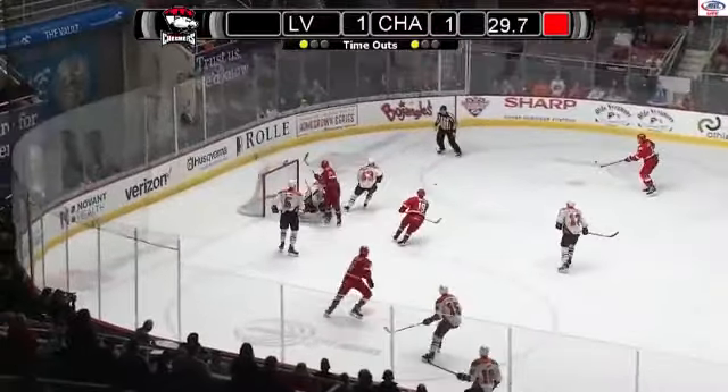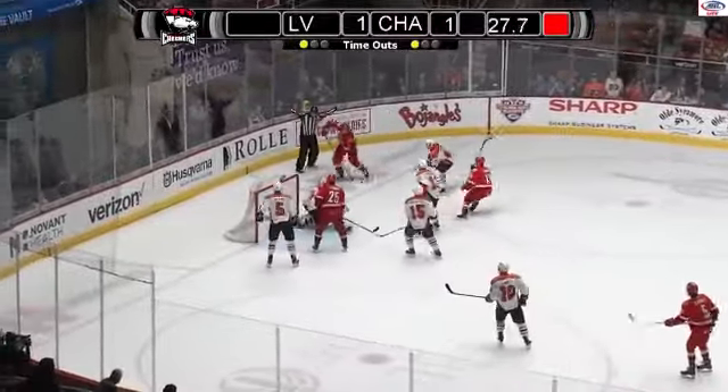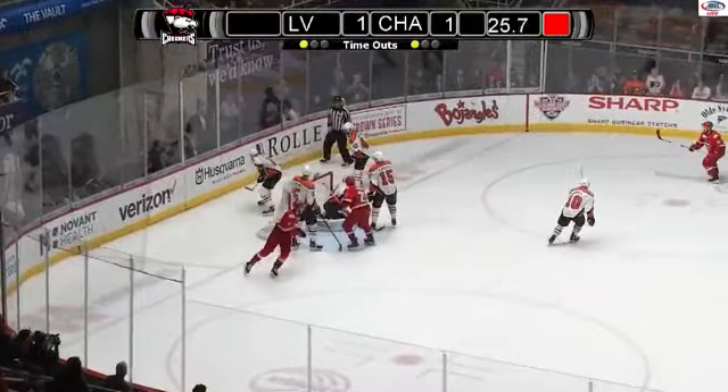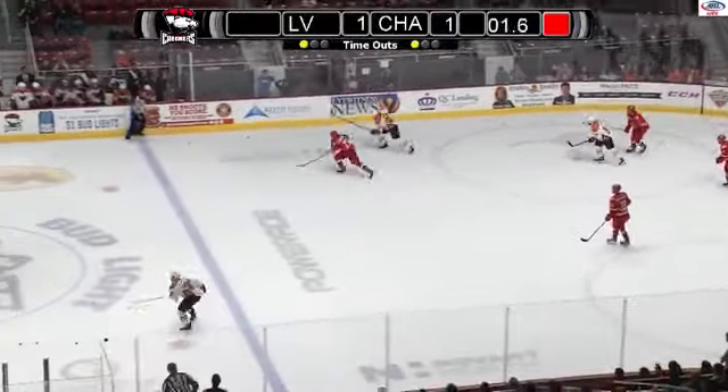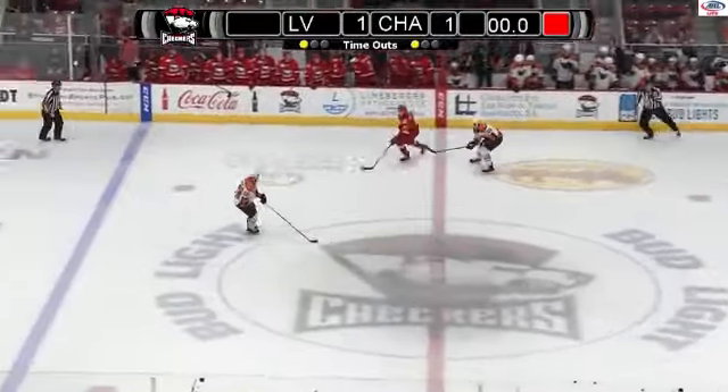Point — wrister — deflected — rebound — Flurry fires it — saved by Lyon. Second chance, they can't get that one to go either. He did, and then lost it to the defense. Two seconds. Can you believe this? We're going to four overtimes.